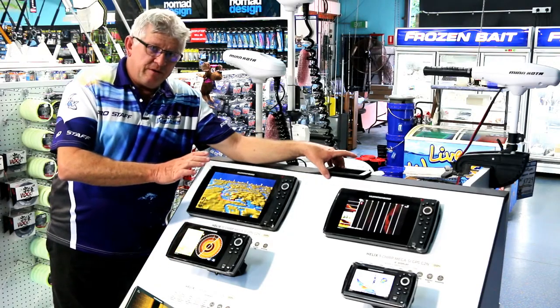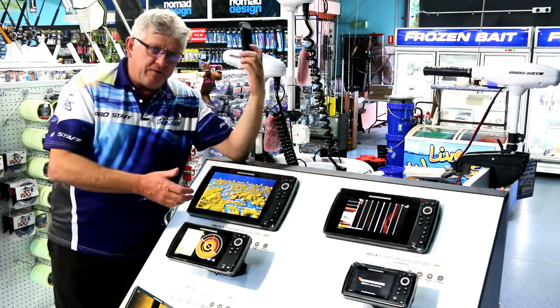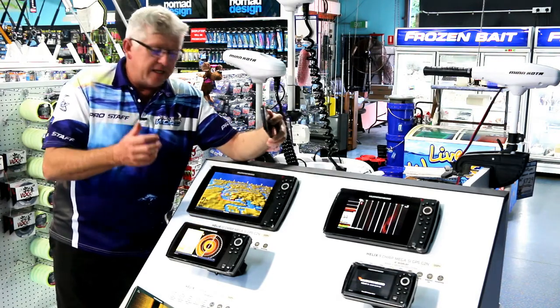Bluetooth — you can send your text messages through to your sounder. You can have your phone stored away, you can see if you've missed a call or got a text message.